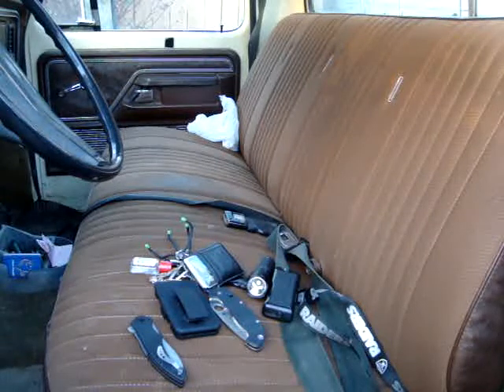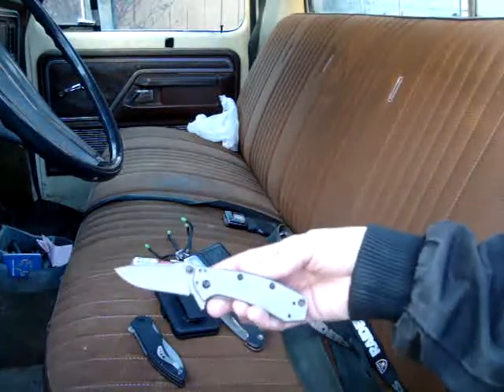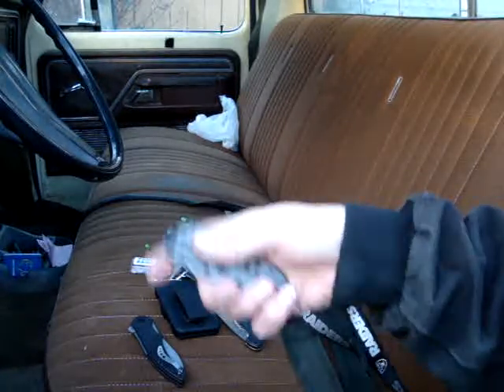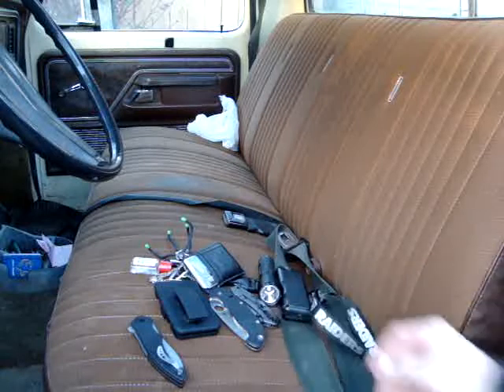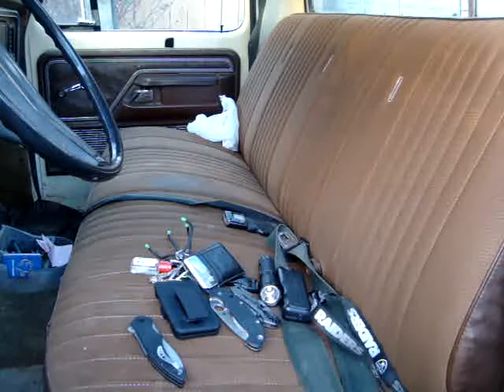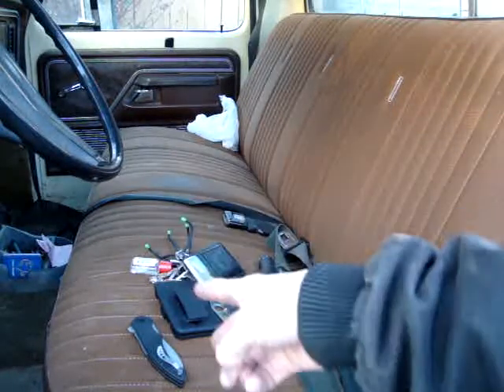And last but not least, by any margin, we have the Kershaw Cryo designed by Rick Hender. This thing is badass itself. So that is the pocket dump — hopefully you guys liked it. This concludes my video response to Swiss Army Zippo and his busted EDC giveaway. California Prepper is out of here.